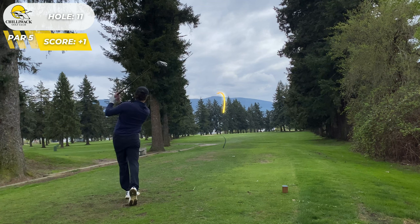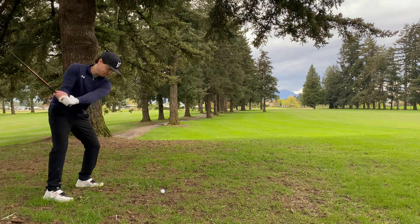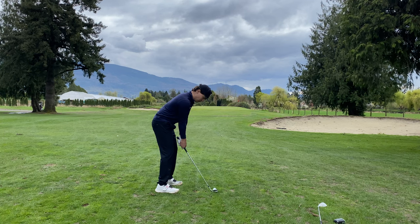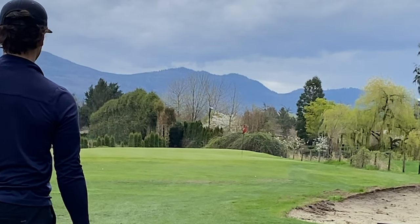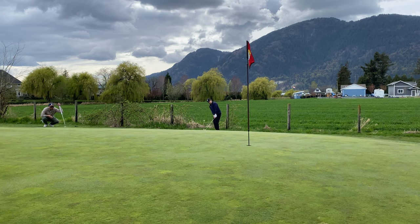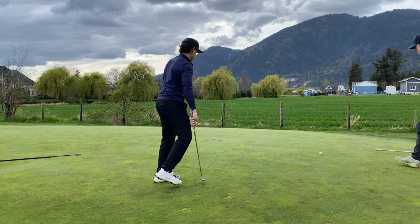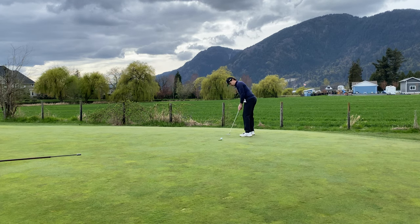Hole number 11, another par five. I went for a low bullet because it was very much into the wind and instead went with the low hook. Didn't have the greatest lie options, so just hit a punch hybrid. Tried to hit a low flighted wedge and ended up hitting a low line drive through the green. Short-sided ourselves, tried a bump and run but it was all release, no check. We miss the par putt and leave a par five with a bogey.